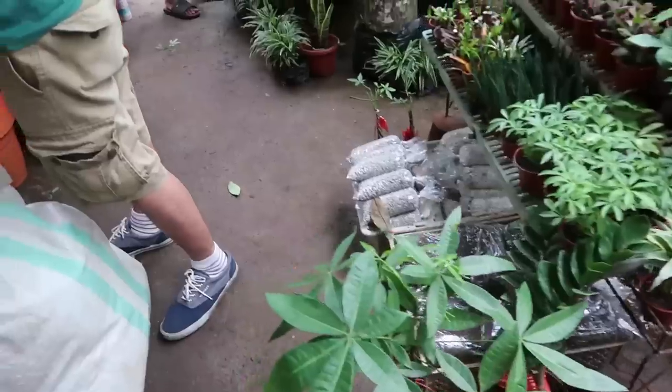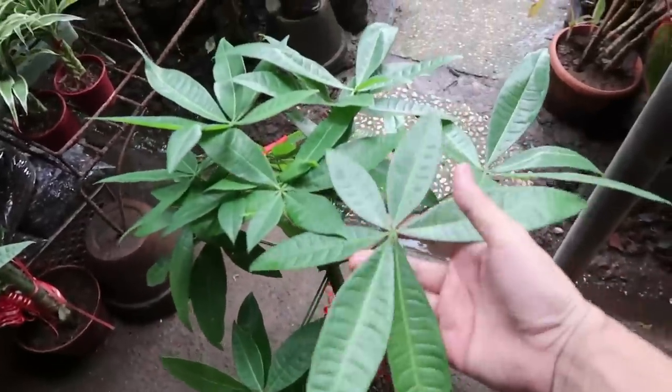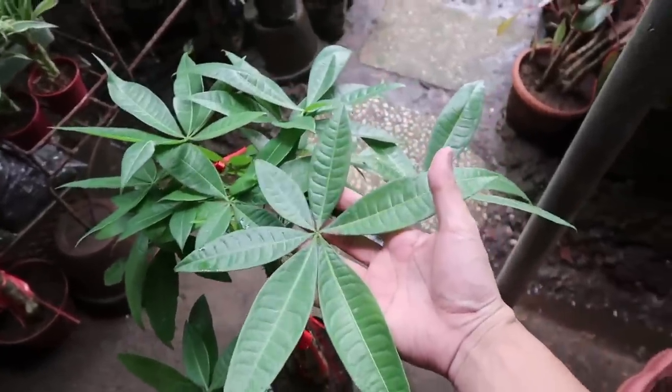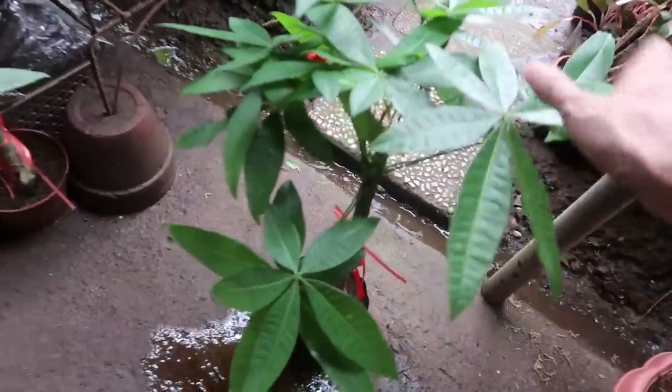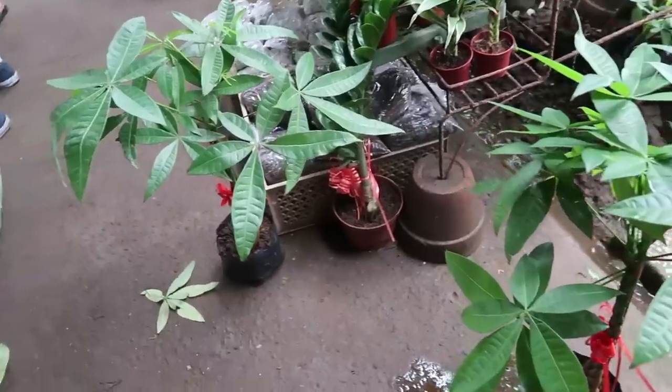Now we're here at Cartimar, our favorite pet supply place, and I'm checking out some more plants. I'm looking at these plants they call money trees. I like them because the leaves kind of resemble mango leaves, and ants love nesting in mango trees, so maybe the weaver ants might make some cool nests on this plant. I think I'm gonna take one!